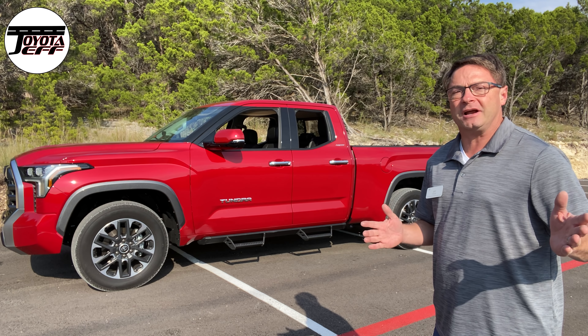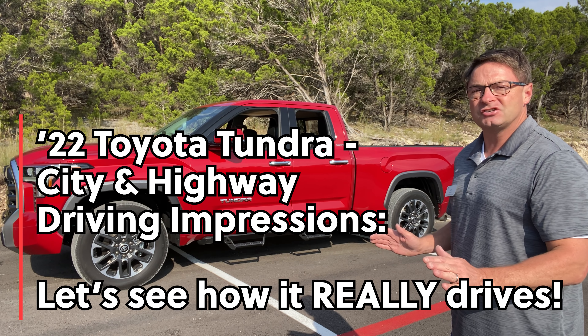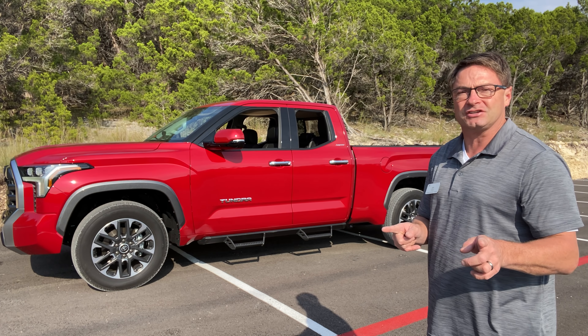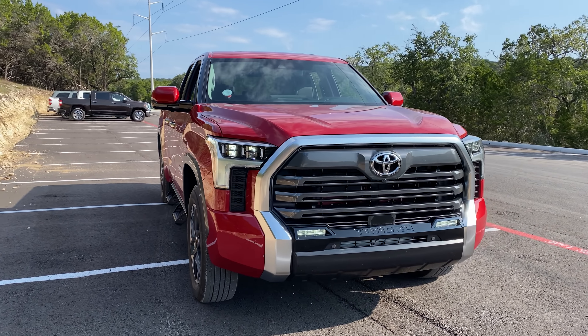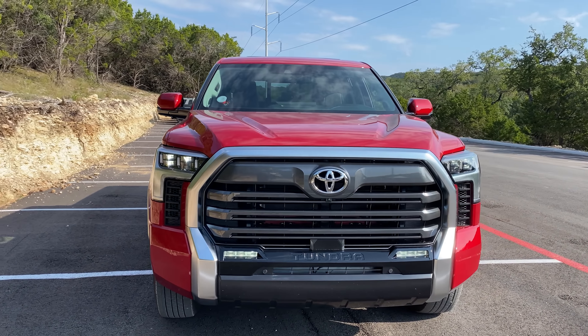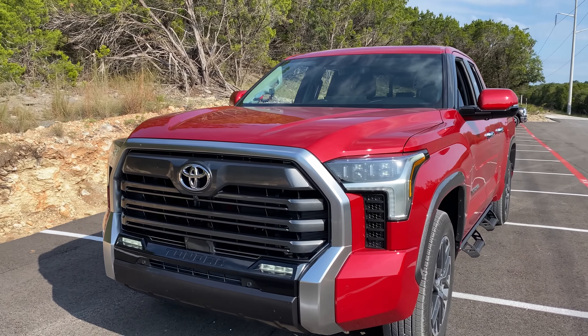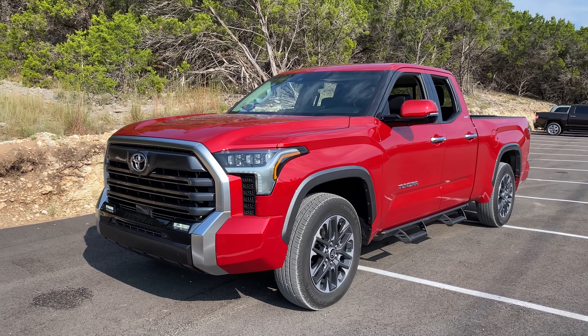I'm going to show you my driving impressions. Let's walk around this '22 double cab Tundra Limited Supersonic Red. I'll show you the inside, the outside, then driving impressions. So we're going to walk around. We've got it idling right now. You can see the front — interesting design. It seems a little bit toned down compared to other trim levels as far as the front grille.